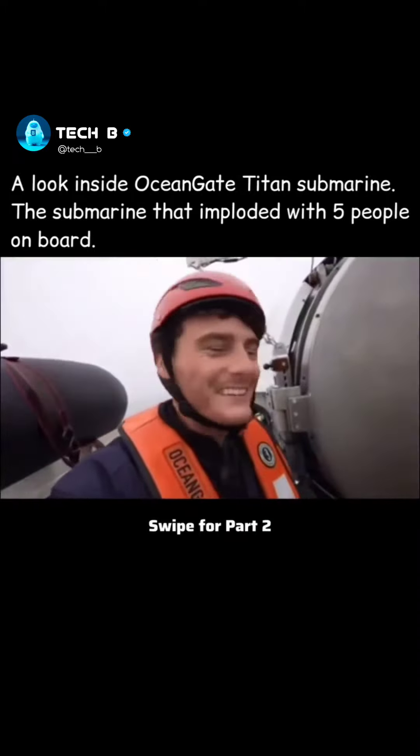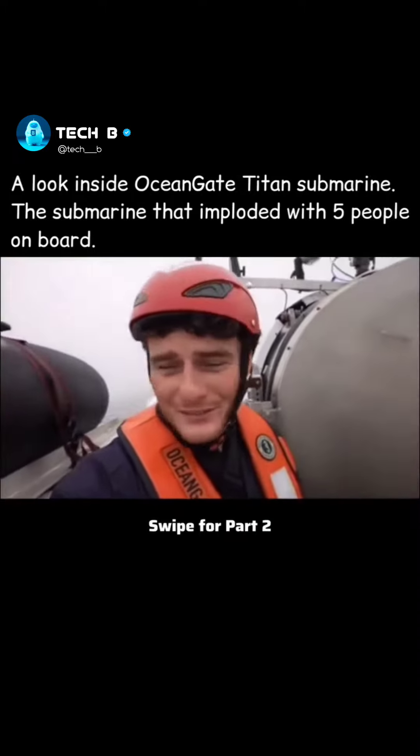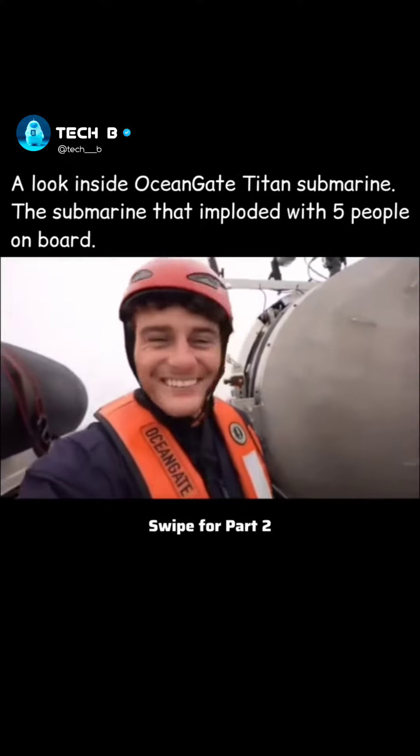We're on the platform right now, about to get inside the submarine. It's getting real — jeez, I'm a little nervous now, boys.